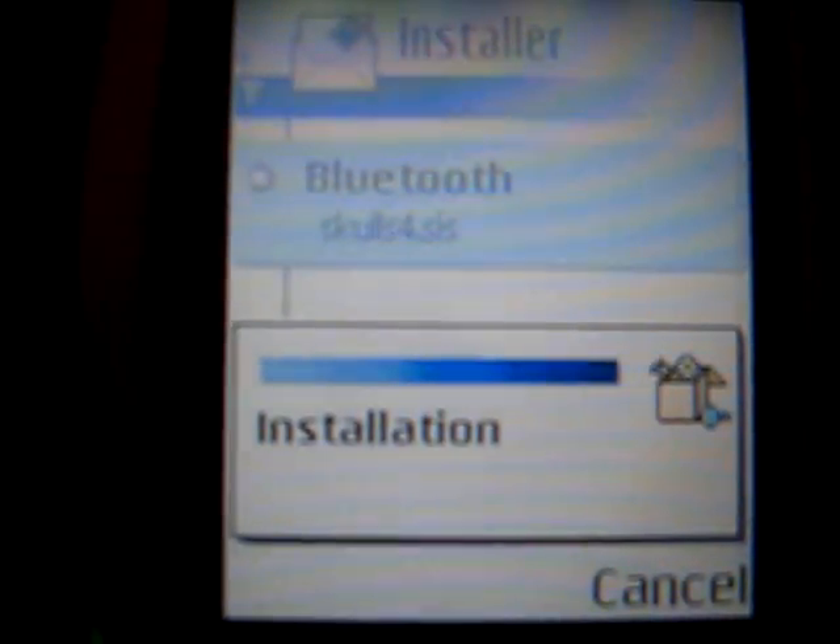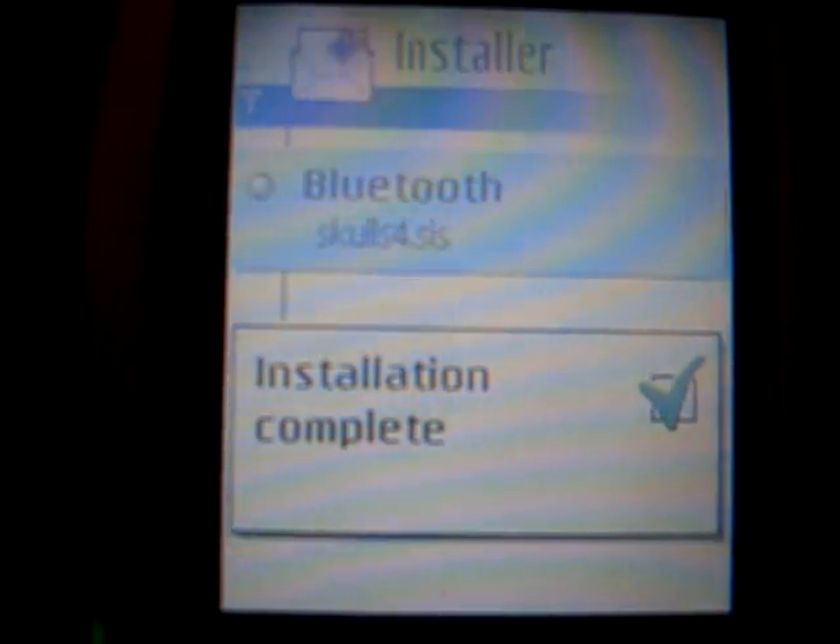Sorry about the phone, it keeps going dark here. It's almost done. Alright, so the installation is complete.